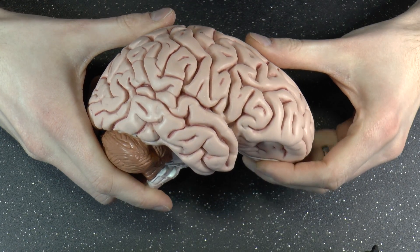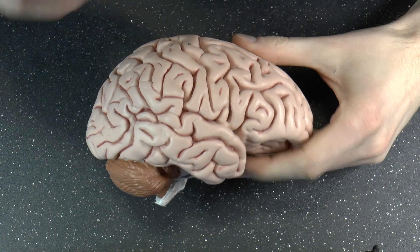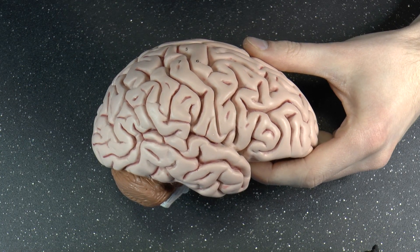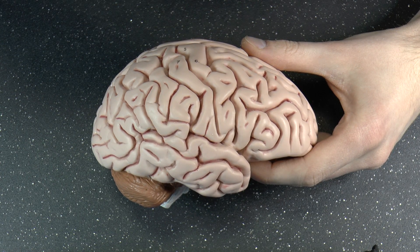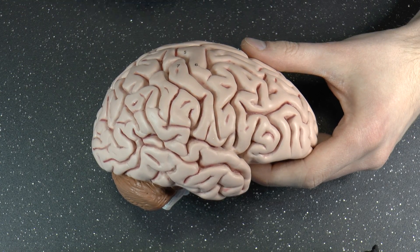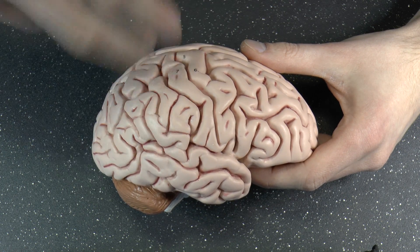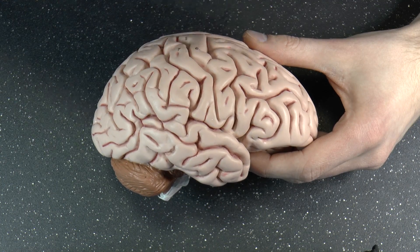Your brain is fascinating not just for the obvious reasons, but also because there is an intricate system of cavities filled with cerebrospinal fluid — a clearish fluid. You produce about 20 milliliters per hour and have about 150 milliliters at any point in time in your central nervous system, both brain and spinal cord. It gets refreshed constantly and keeps moving.